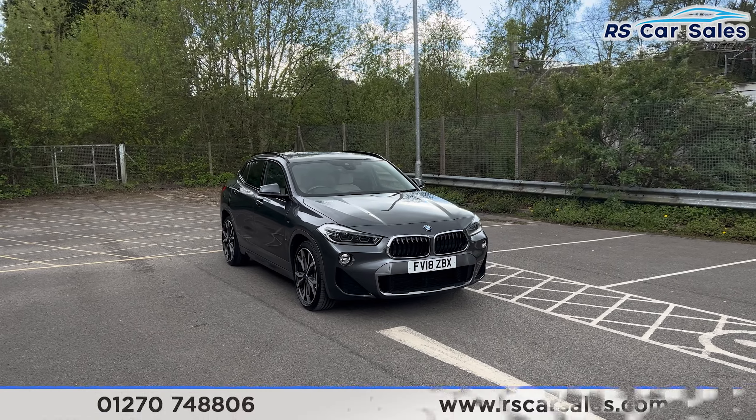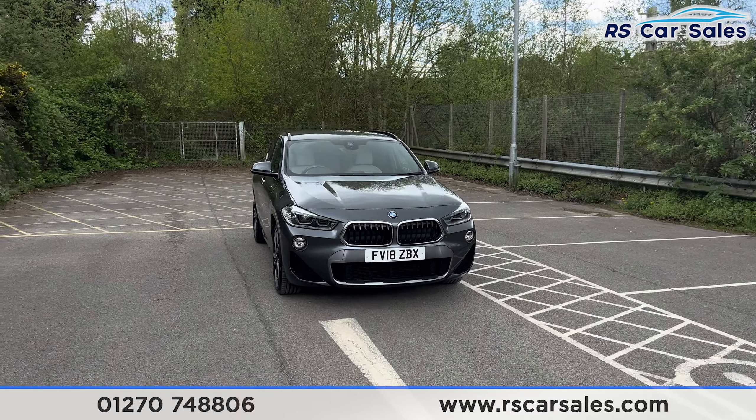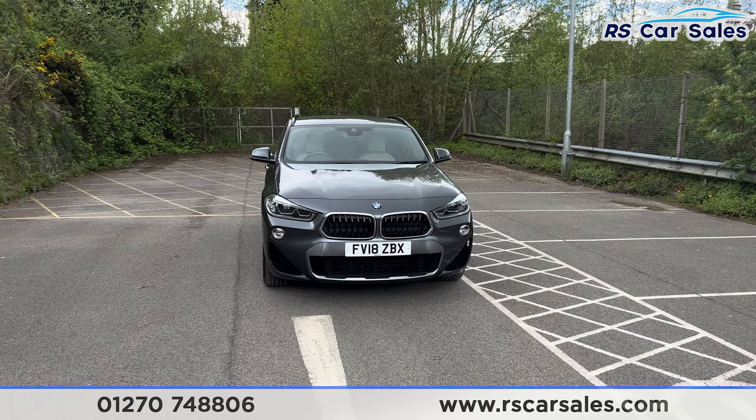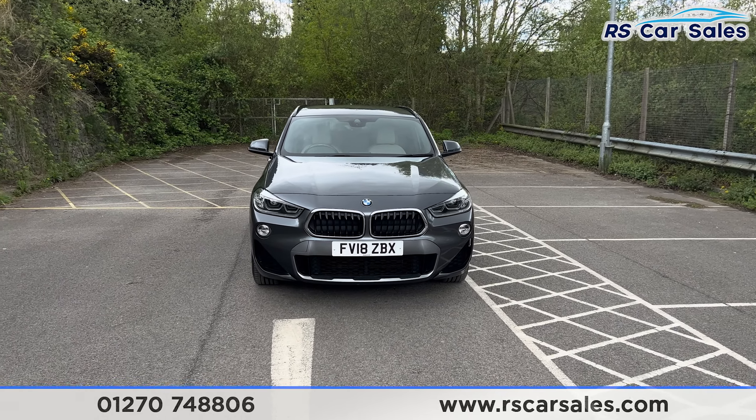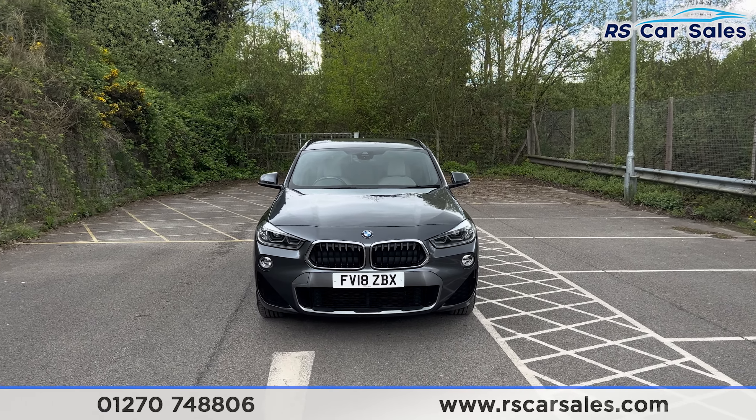Here we have a 2018 BMW X2 xDrive 20D M Sport. This vehicle comes with over £3,000 worth of optional extras, all listed on the website. Just to mention one though, we do have the M Sport X Plus package.